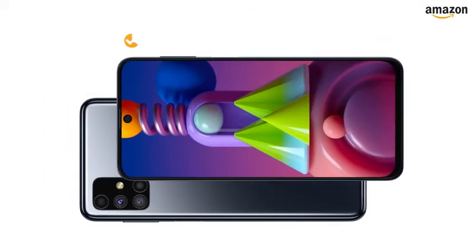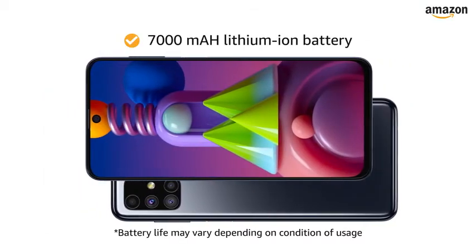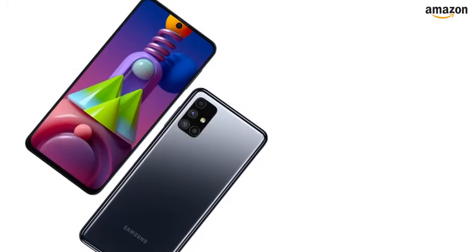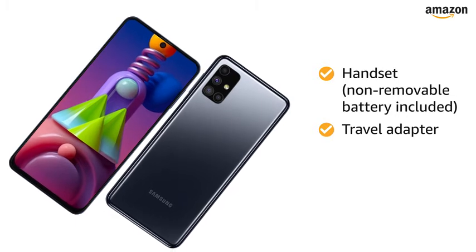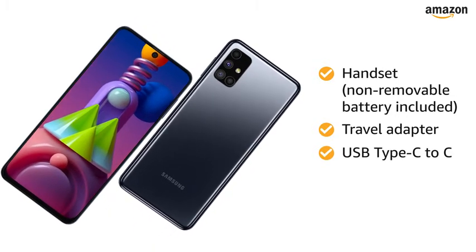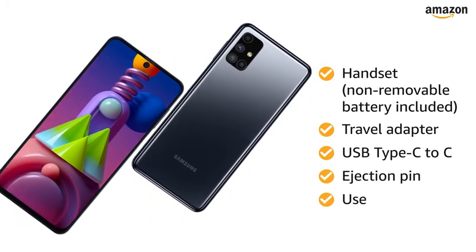The smartphone runs on a 7000mAh lithium-ion battery. The box includes a handset with non-removable battery, travel adapter, USB Type-C to C cable, ejection pin, and user manual.